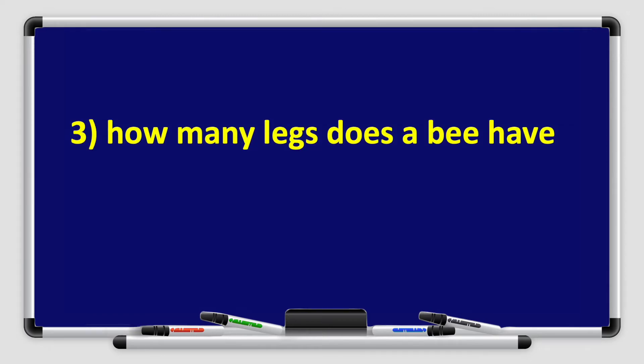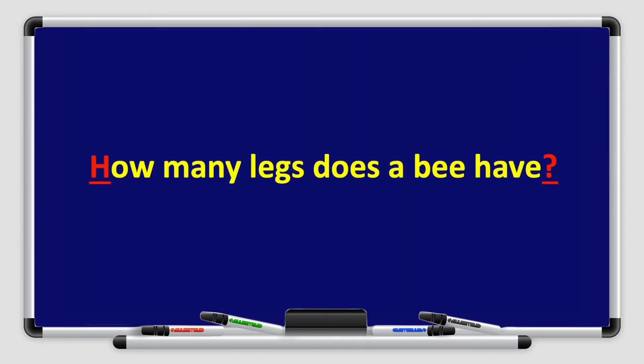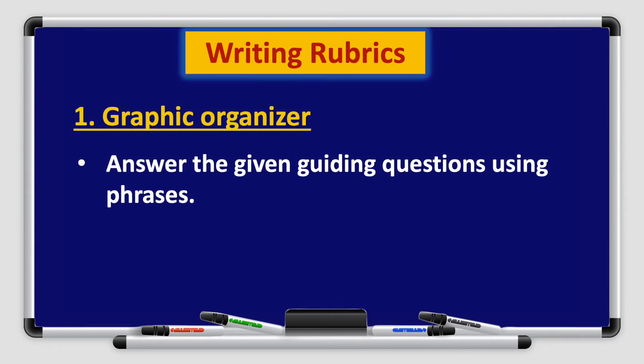What about number 3? How many legs does a bee have? That's right — it's a question. So I will start my question with a capital letter, capitalizing the letter H in the word how. And I will end my question with a question mark. Great job, boys and girls. That's all with the punctuation.